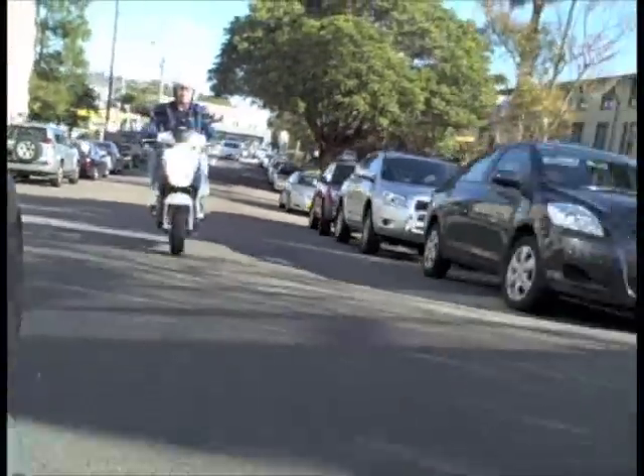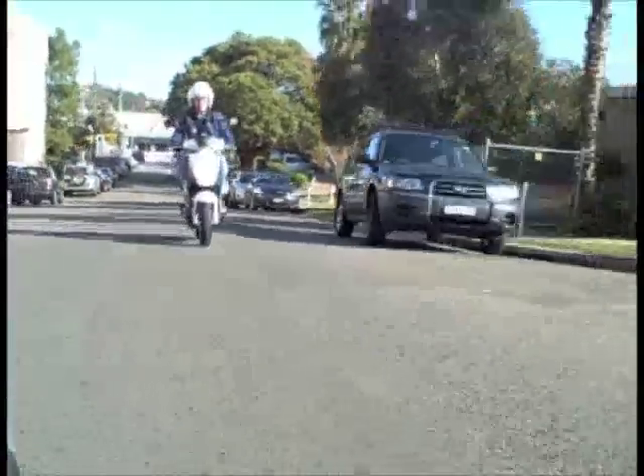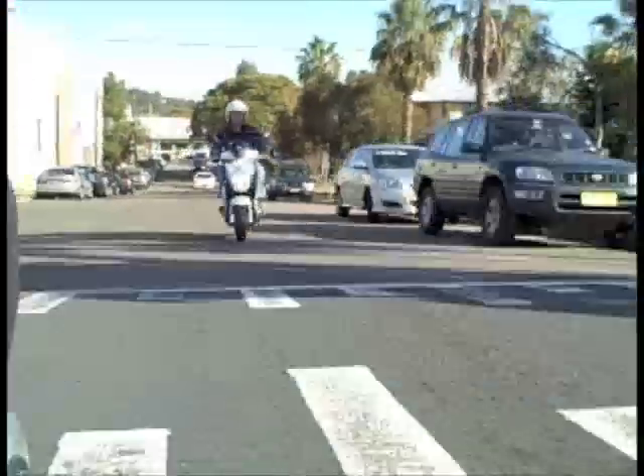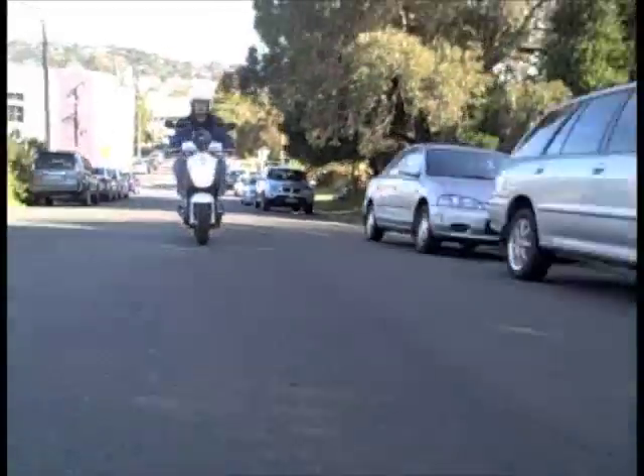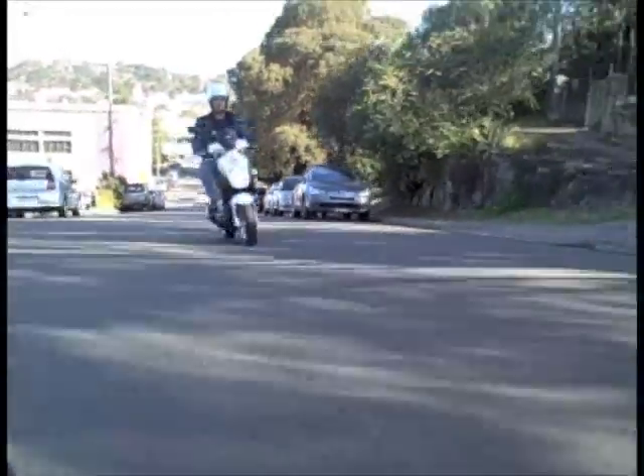Let's go for a ride on a little Orbit 125. As we pull out of the driveway, you can tell straight away going straight up a hill — you can feel it's 96 kilograms, not a heavy scoot, and the 125cc four-stroke has got plenty of power.